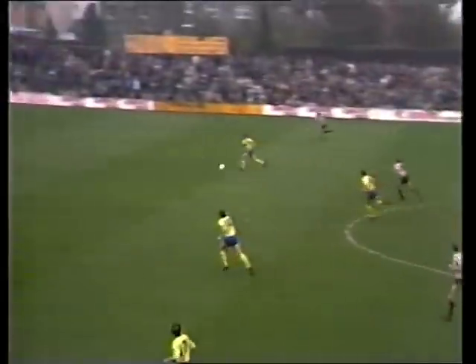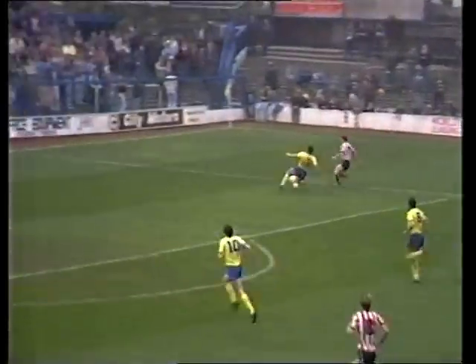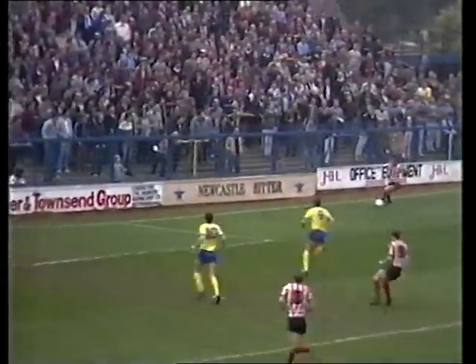But just four minutes before half-time came the equaliser. Colin Morris beat his man and Keith Edwards drove it home to make it one-all at half-time.